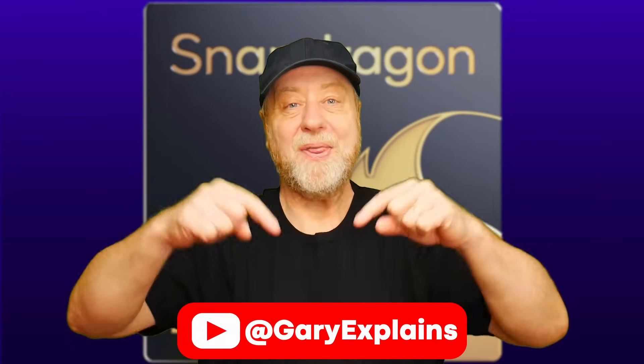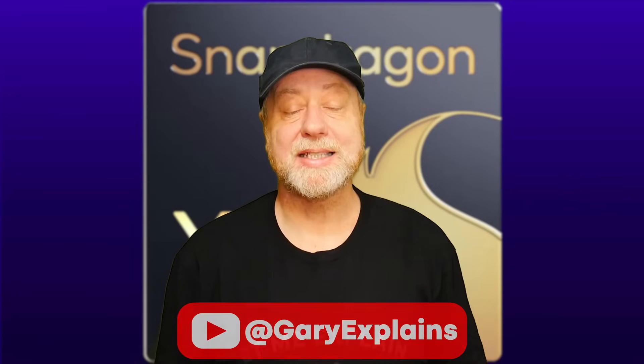Hello there, my name is Gary Sims and this is Gary Explains. Qualcomm are in the middle of holding their Snapdragon Summit, an event they hold every year, and there are several important announcements that have come out of this summit, including lots of stuff about generative AI, the new Snapdragon 8 Gen 3 — that's a processor for smartphones — and the new Snapdragon X Elite, that's a processor for laptops. In this video, we'll be talking about the laptop processor, the Snapdragon X Elite.